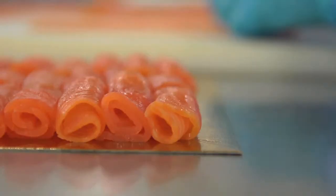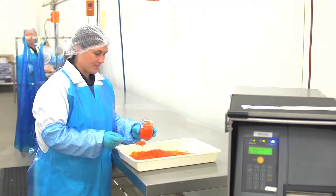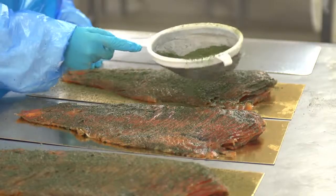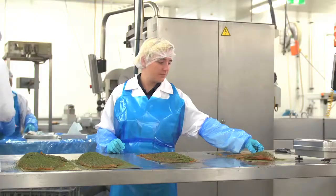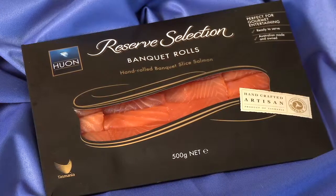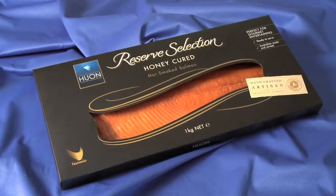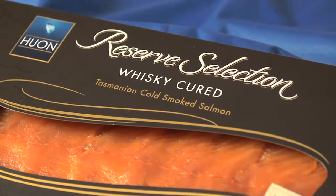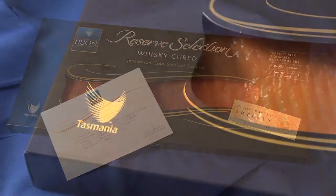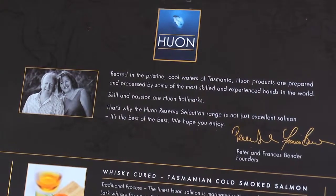This is also where the Huon Reserve selection is created. The attention to detail is total. The quality assurance is a pledge to pursue perfection. The outcome? Simply the best of category — the world's most loved Tasmanian Atlantic salmon, nurtured, processed and presented with only the customer in mind. A world-class creation supported by certification, with a promise that each Reserve selection handcrafted product is of the very highest standard — a product the owners are proud to identify with.